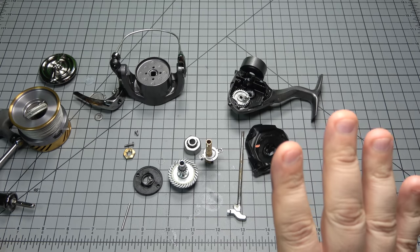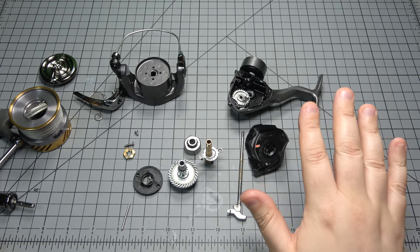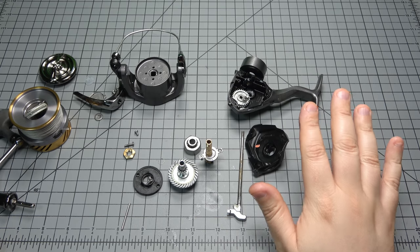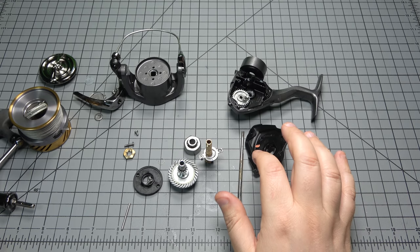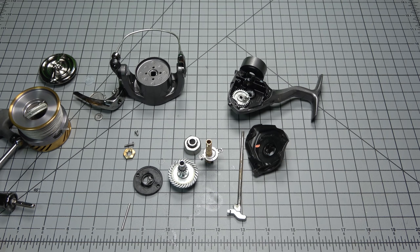I'm hoping to see down the road how this reel proves out. It's a $50 reel that I will definitely continue to fish. I won't be shelving it like I have other reels in that price range that didn't do anything for me. This one's a little bit different — I kind of dig this reel. I definitely do.